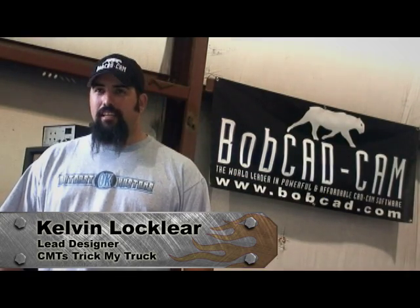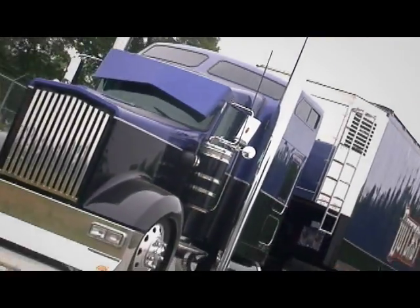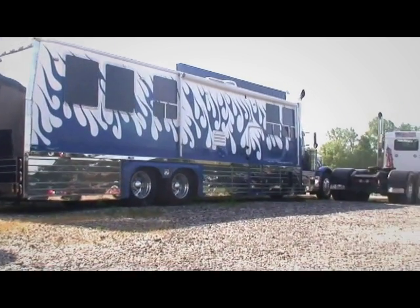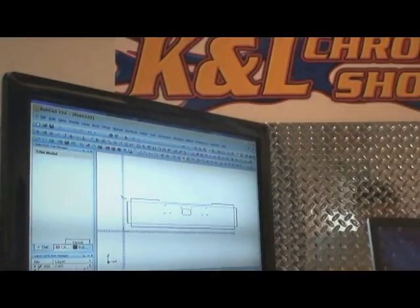Hi, I'm Kelvin Laughlin with OutKast Customs, the lead designer on the TV show Trick My Truck. When they gave me a call and asked me to come up and help them design the trucks, I knew I had an ace in the hole. I have BobCAD, the number one CAD/CAM system in America as far as I'm concerned.